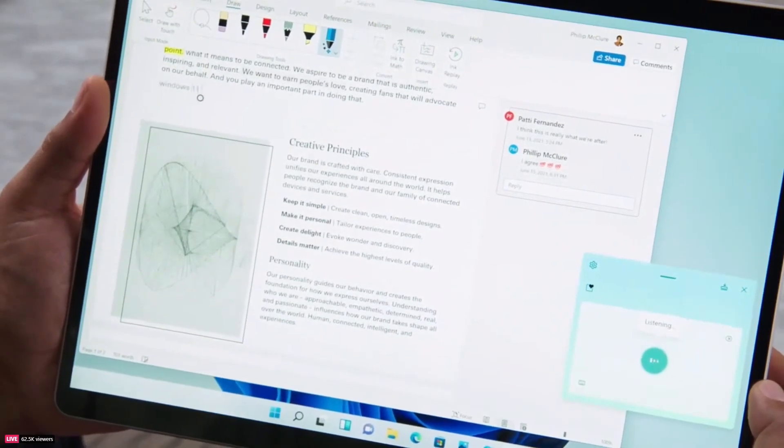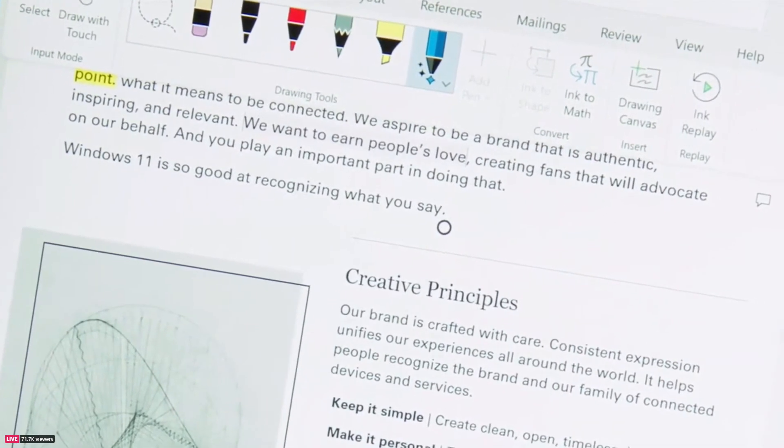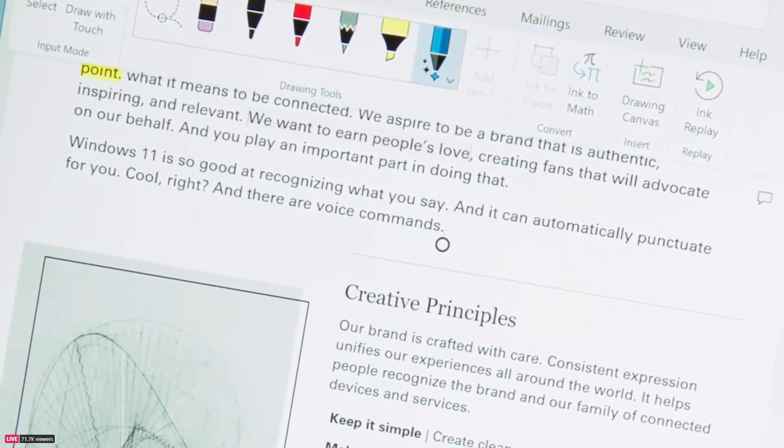And last but certainly not least, voice typing — arguably the fastest way to get your ideas down on paper. Windows 11 is so good at recognizing what you say, and it can automatically punctuate for you. Cool, right? And there are voice commands. Delete that.